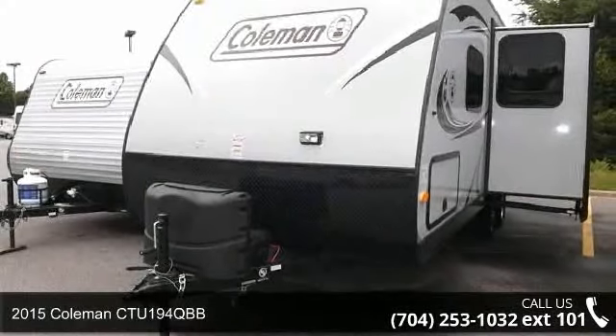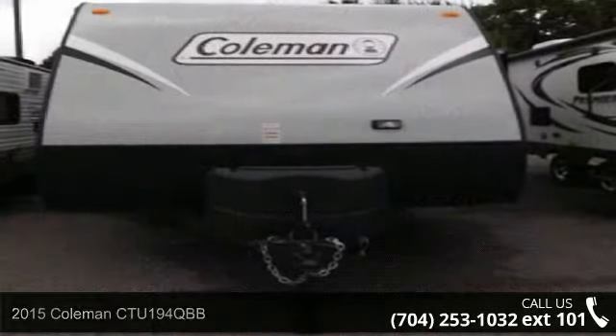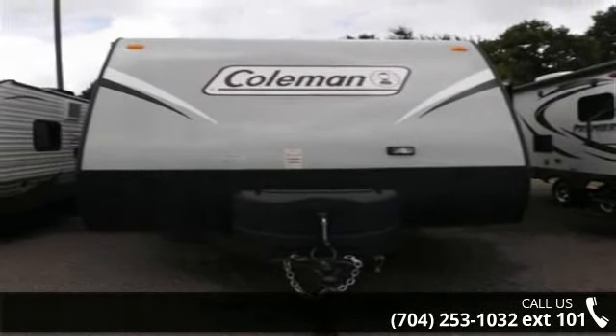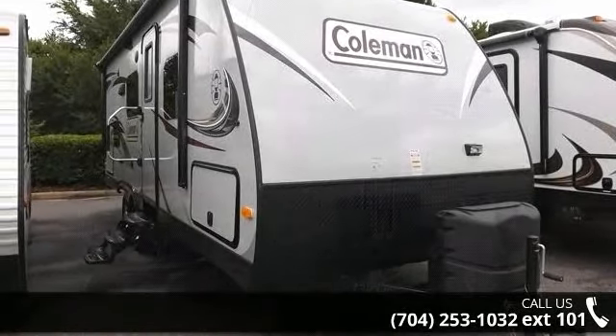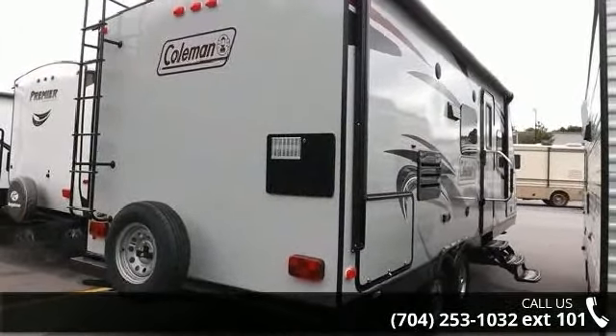Begin an adventure with this 2015 Coleman CTU-194 QBB. Whether you are planning on vacationing, adventuring or just relaxing, this travel trailer does it all. This unit is perfect for those looking to maximize fuel efficiency but maintain all of the conveniences of a well-appointed, feature-packed RV.